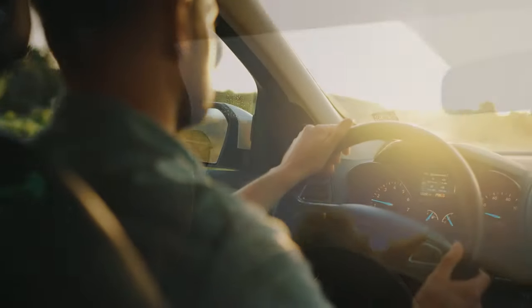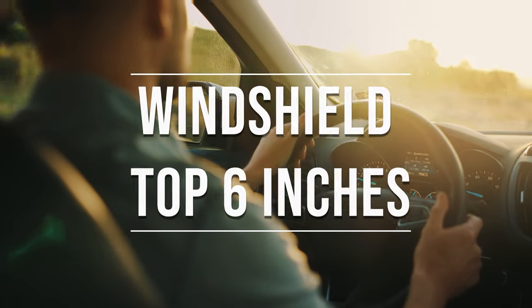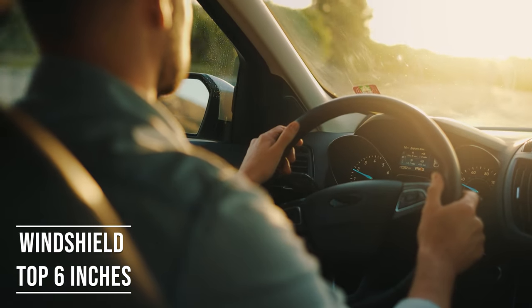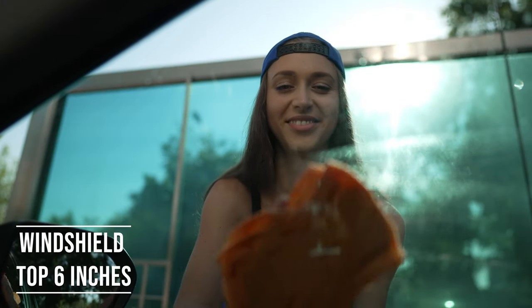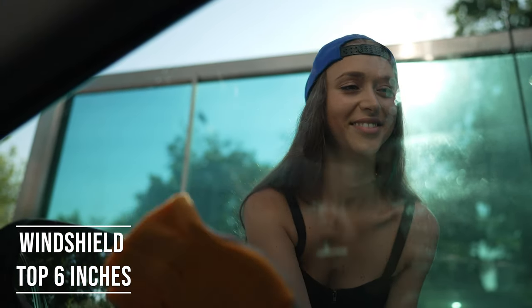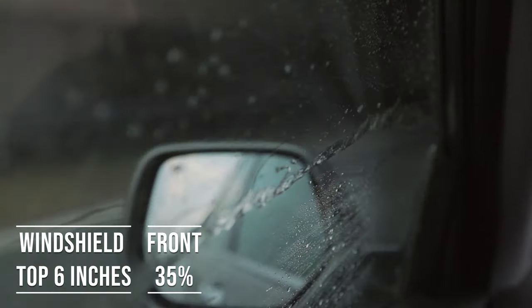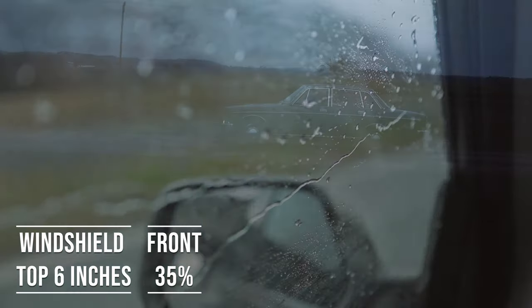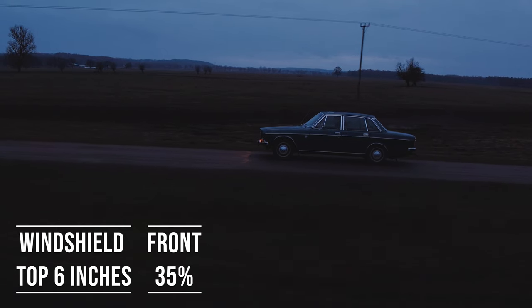If you're driving a sedan in Illinois, you're allowed to tint the top six inches on your windshield. This rule is there to ensure you have clear visibility, which is crucial for safe driving. Moving on to the front side windows — these windows must let in over 35 percent of light. It's a safety measure to make sure drivers can see well and also to allow law enforcement to see inside the vehicle.